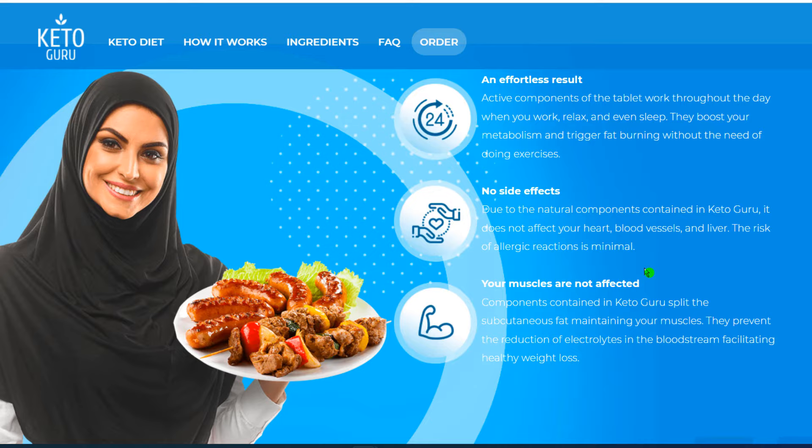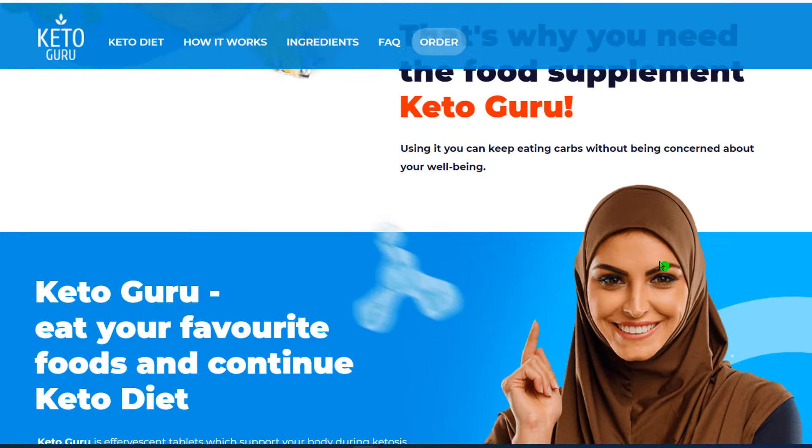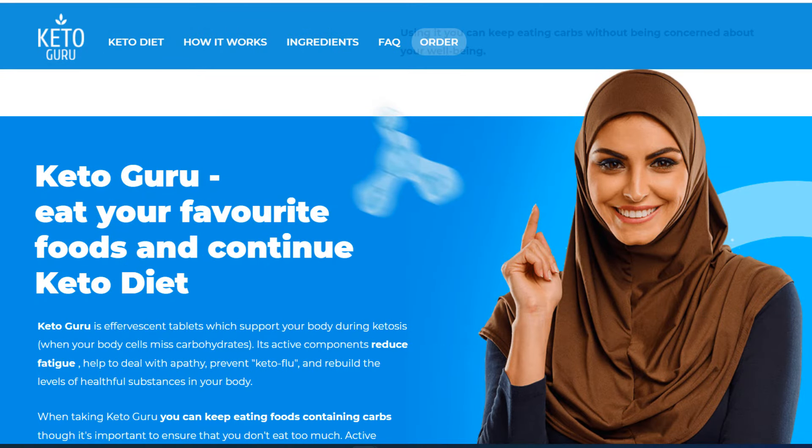The first thing you need to know about Keto Guru is: be careful with the website you're going to buy Keto Guru from, because Keto Guru is only sold on the official website. To help you, I left the link to the official website down below in the description of this video.